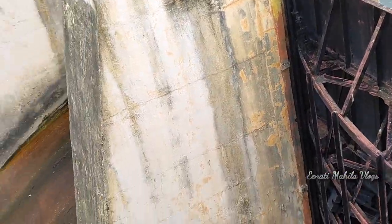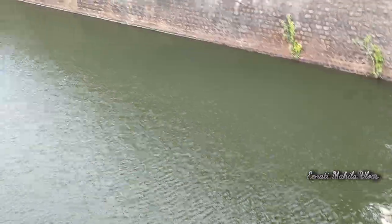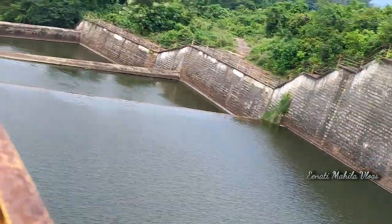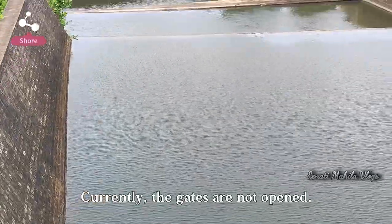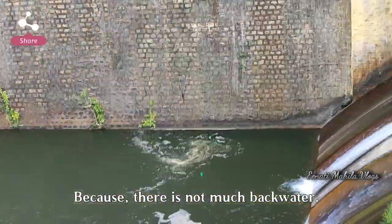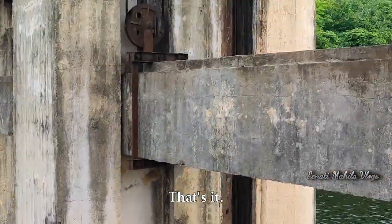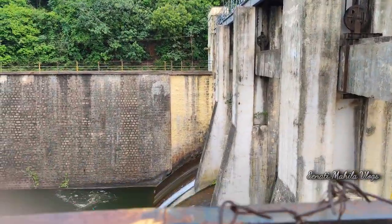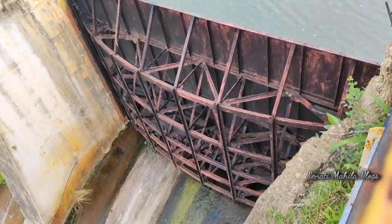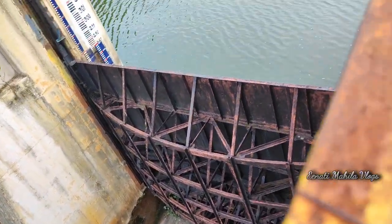Let's go to the house. This is a dam. At this time, the dam is not closed. This is not backwater. Welcome to the forest — we are going to go to the forest.